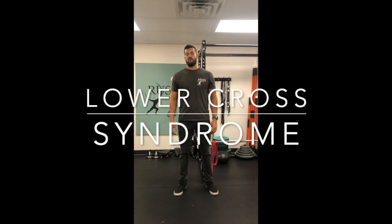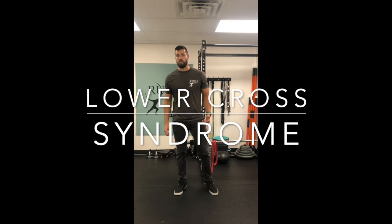What's up guys, this is Dr. Rush from Rush Chiropractic Center. Today we're going to talk about lower cross syndrome.